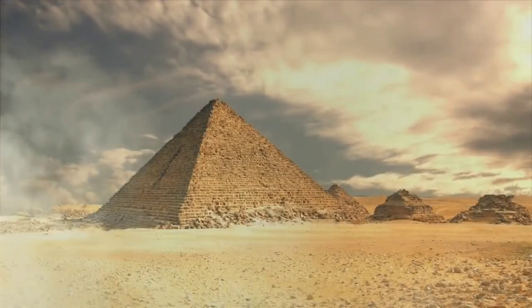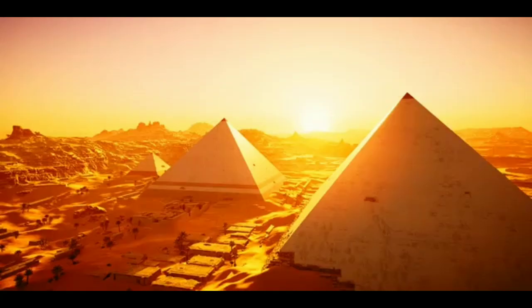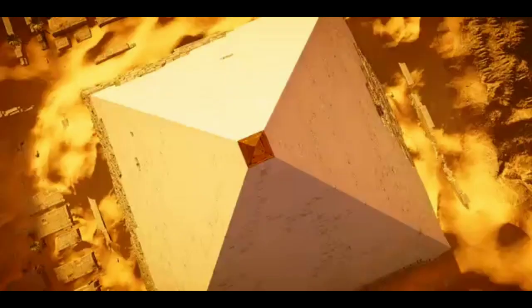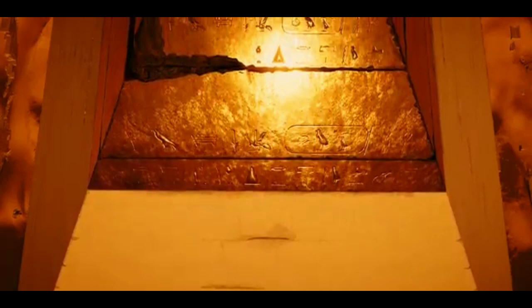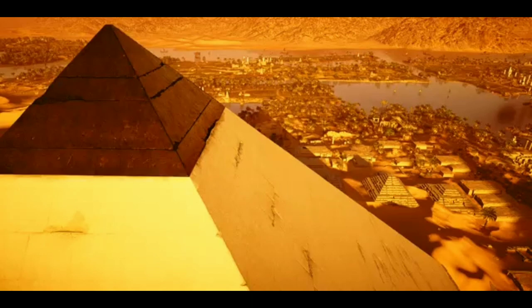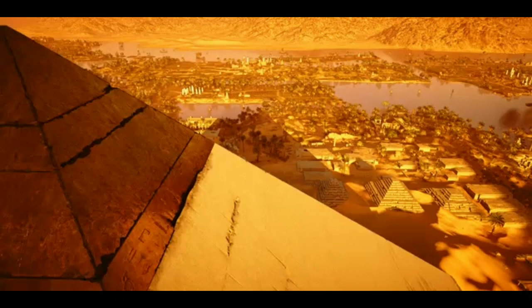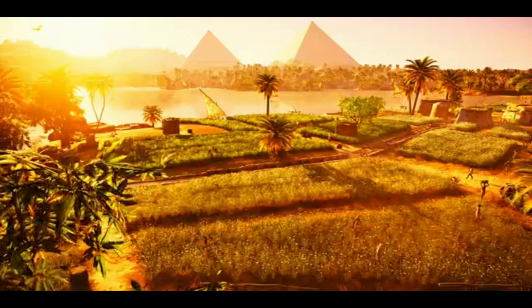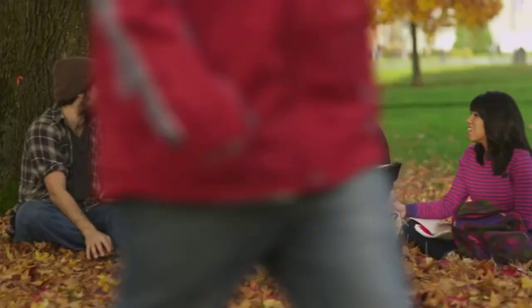Pyramids are one of the defining architectural achievements of the ancient world — an incredible feat of engineering. Egyptologists are still discovering more about these structures with each passing year. Still surrounded in mystery, the pyramids don't reveal their secrets easily. But over time, scholars have come to learn many surprising facts about ancient Egypt through them. So while you think you may have learned all you need to know about ancient pyramids in school, there's a lot left to discover.